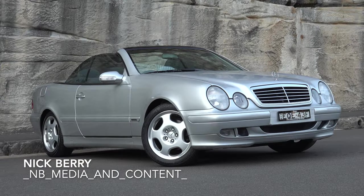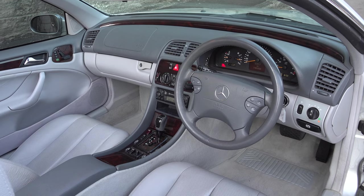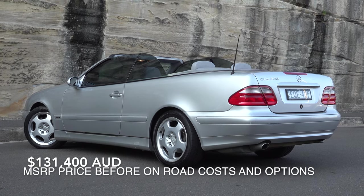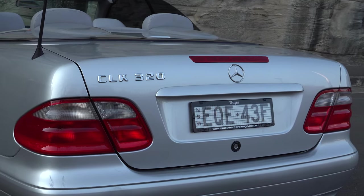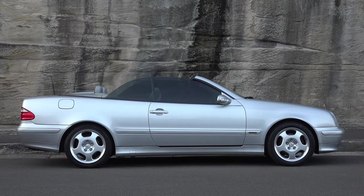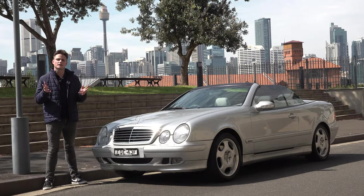Welcome back to NB Media and Content. In this modern classic review I'll be featuring a 2001 Mercedes-Benz CLK 320 Cabriolet. Brand new in Australia this would have set you back from around $130,000. However these days, thanks to depreciation, you can now pick one up for just under $20,000, and according to mechanics CLKs are inexpensive to maintain. To enthusiasts the CLK series are becoming very desirable, and in this review I'm going to explain to you why.